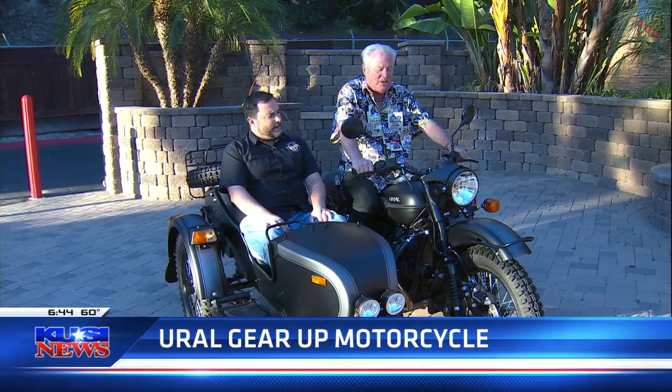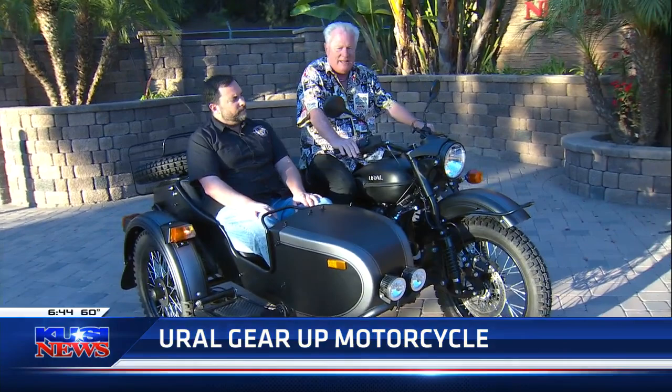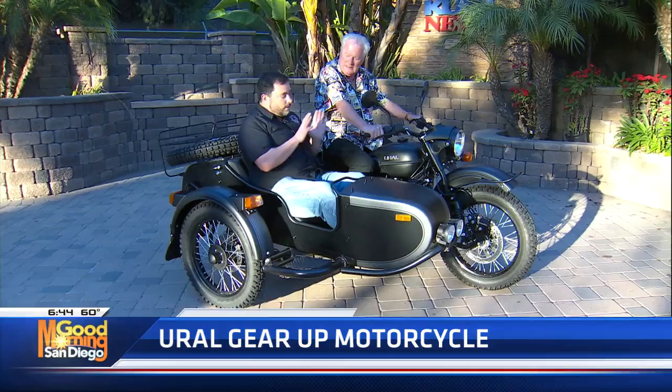I had one of these a few years back and I've been bugging Clint when they decided to bring it back to the United States. I said, Clint, you've got to ride this thing. What did you think? I love it actually. It takes some getting used to. It really does, which I told you.